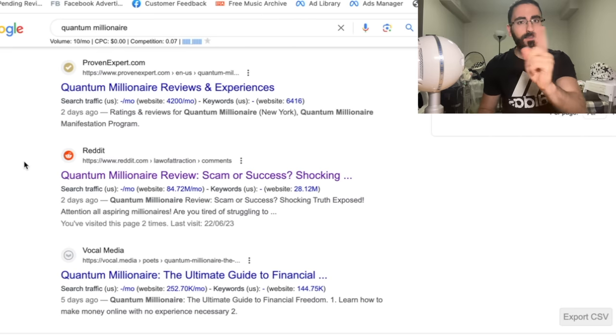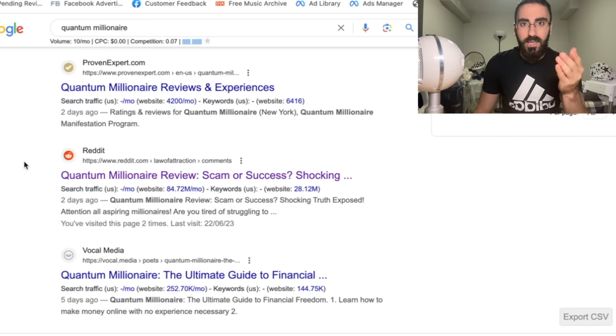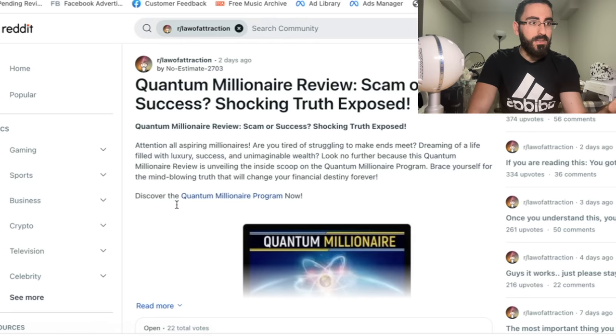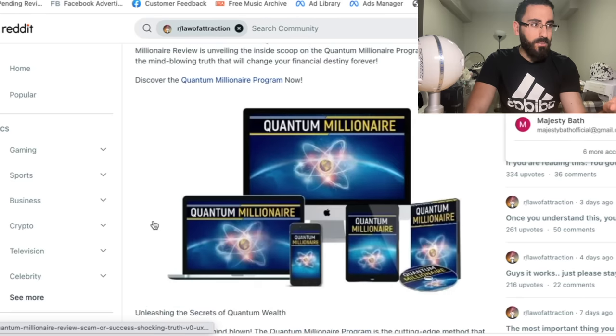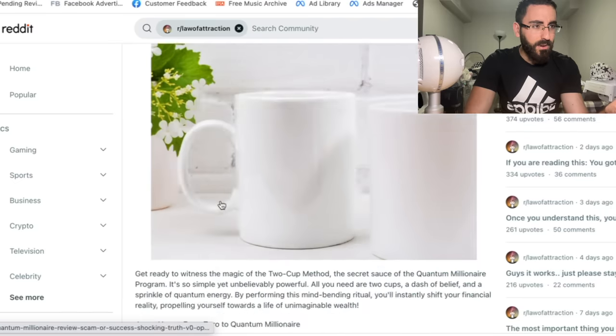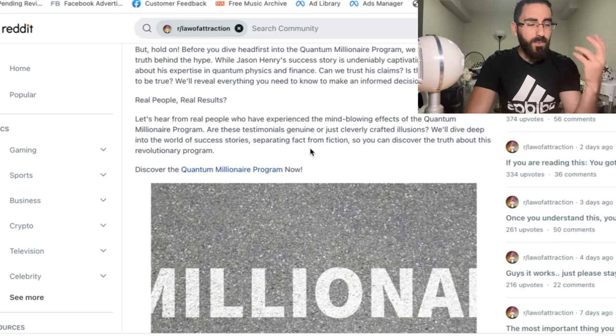Now, what you do is you don't even have to write the entire article yourself. Instead, you use ChatGPT. Let's say I want to rewrite this article. I want to rewrite it, but make it better. So what I actually did — I went on ChatGPT, the playground. If you don't know how to access the playground, go on platform.openai.com, then just click on playground, and you'll basically have access to it.